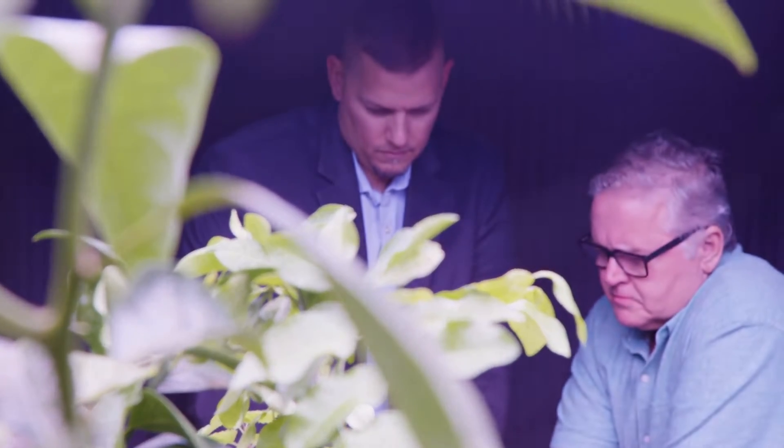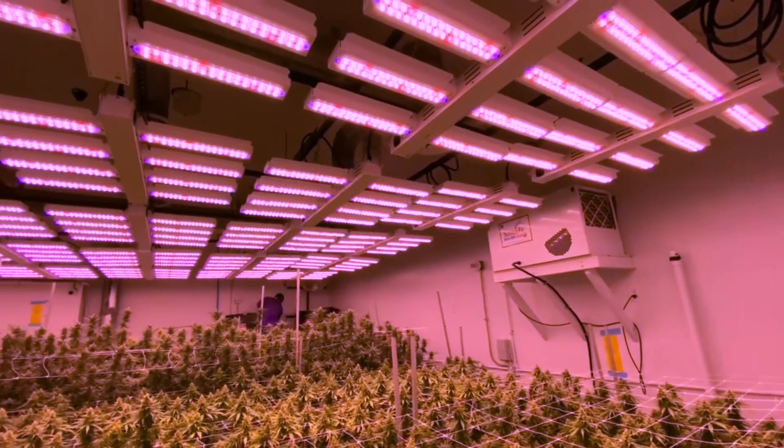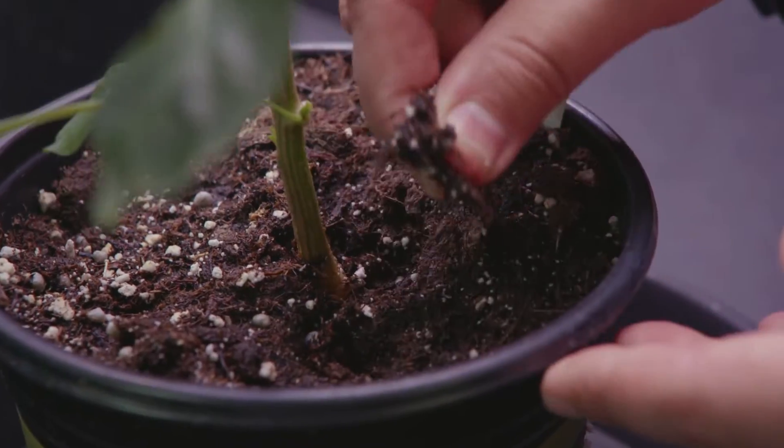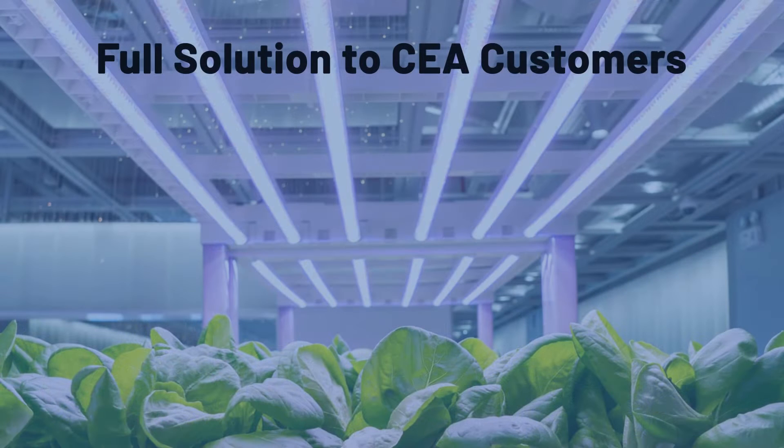FSG is on a bold mission to lead the CEA industry by providing turnkey lighting and electrical solutions, along with technologies that identify the specific needs of the grower, making the process easier through streamlined implementation, all while maximizing the growth and the yield of the crops.